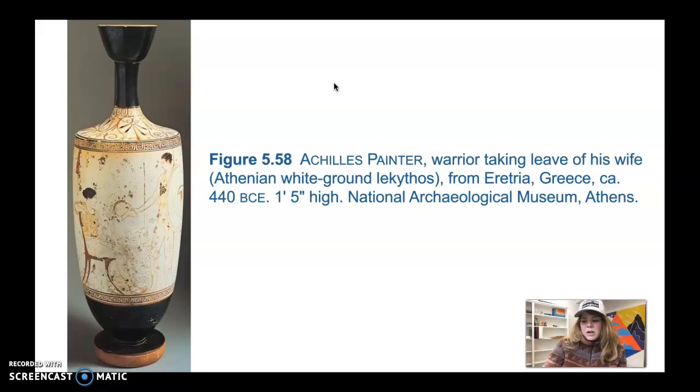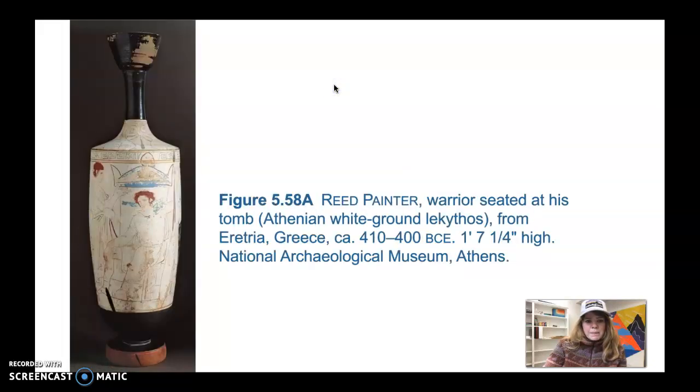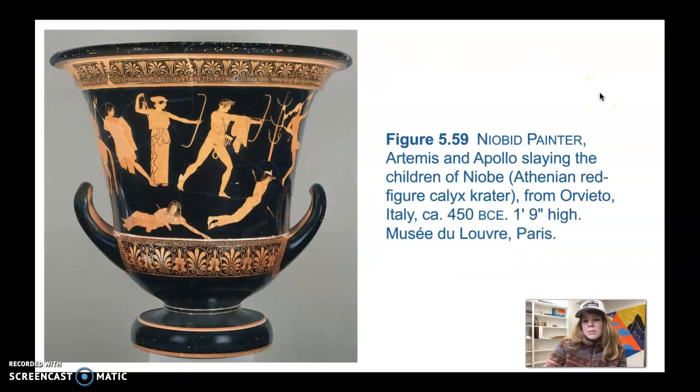Descriptions of his paintings survive and tell us he introduced revolutionary compositional ideas. Previously in Greek painting all figures typically shared a common ground line — shown at the same level — whereas Polynotos started placing his figures on different levels and also incorporated landscape elements into the background. His abandonment of a single ground line was an important break from the past. We can see this in the piece by the Niobid Painter: Artemis and Apollo Slaying the Children of Niobe, an Athenian red-figure calyx krater from Orvieto, Italy, 450 BCE, one foot nine inches high.